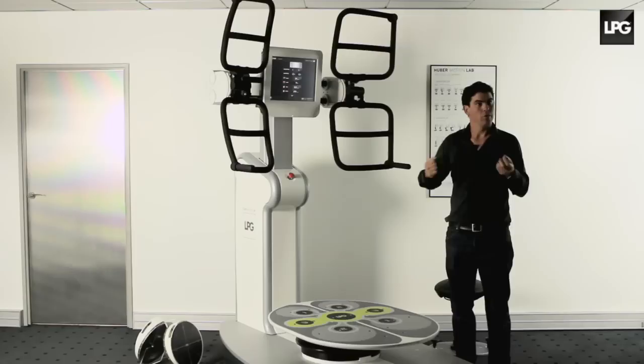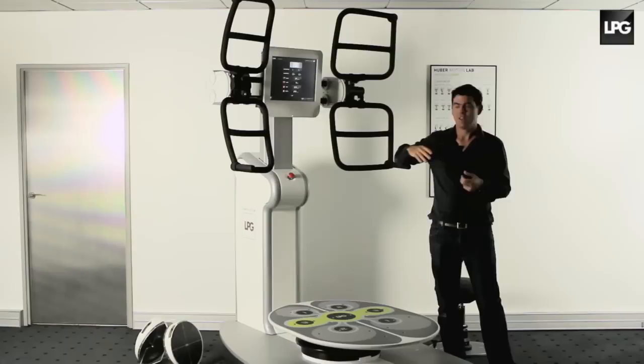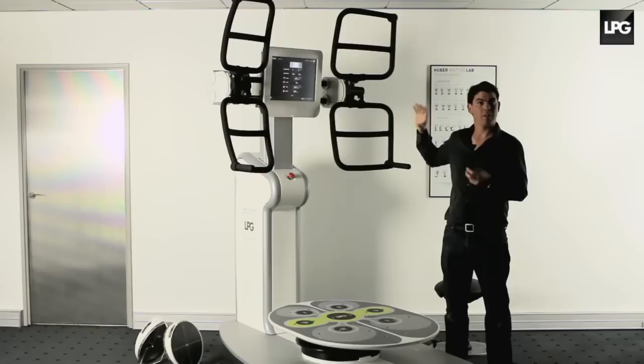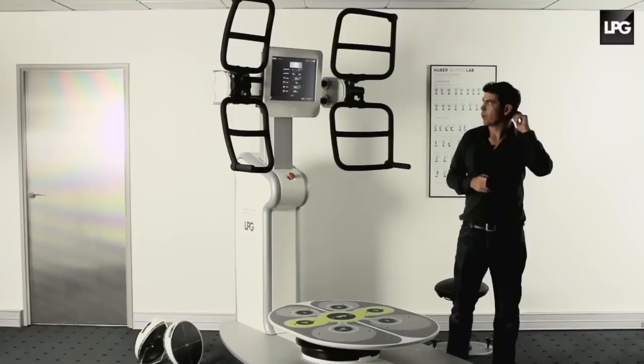Many people think you have to run hard to burn fat, whereas running 40 minutes at a medium pace while talking does burn fat. This is the case with Huber Motion Lab. You work at 63% of your theoretical maximum frequency — that is to say 220 minus your age — which is not a high intensity. This is precisely intended to burn fat and not sugar.